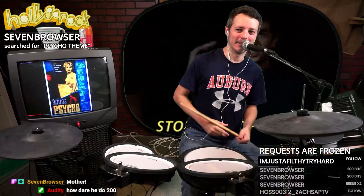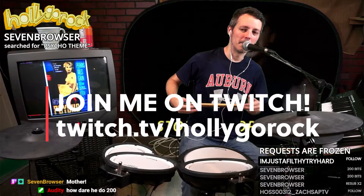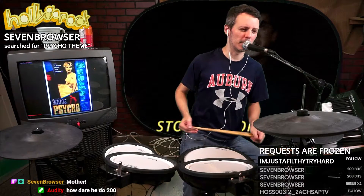So that's that. Nothing else to say about it. At some point I'll get a 100-bit gift, and it will speed whatever song is playing up by 25%, which will be funny.